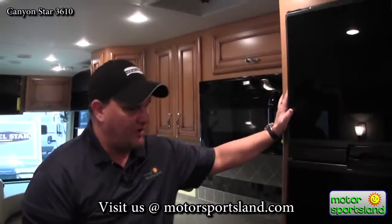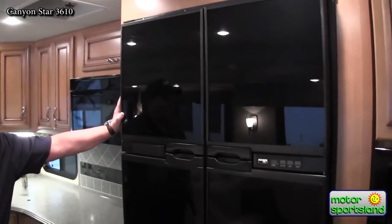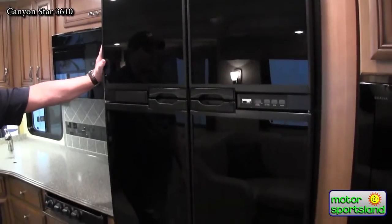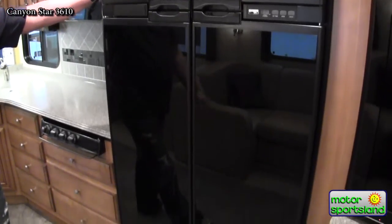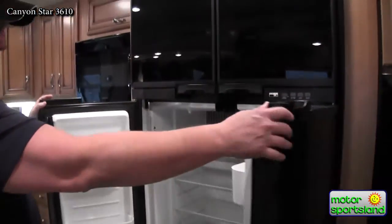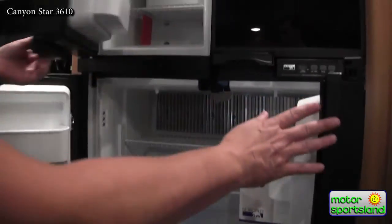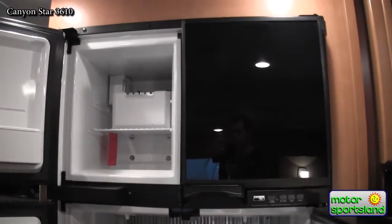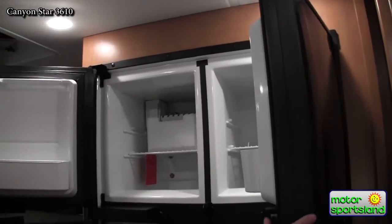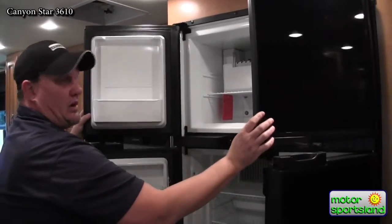In the galley, this coach is equipped with a three-way fridge — gas, electric, or automatic — rather than the residential-style fridge many coaches this size are going to, which would require an inverter. This 12 cubic foot dual-door fridge can run on propane, batteries, or generator. The freezer is a dual-side freezer and it includes an ice maker, which many coaches in this price range don't offer.